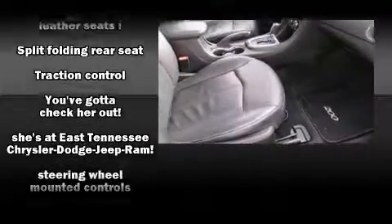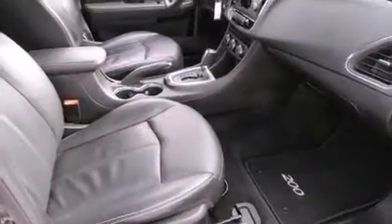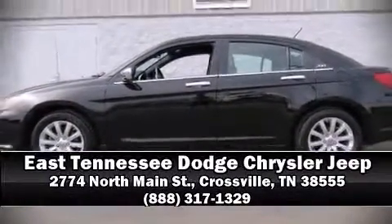Chrysler also prioritized safety and security by including dual front impact airbags, brake assist, and four-wheel disc brakes with ABS. A CARFAX history report indicates just one previous owner. Please don't hesitate to give us a call.